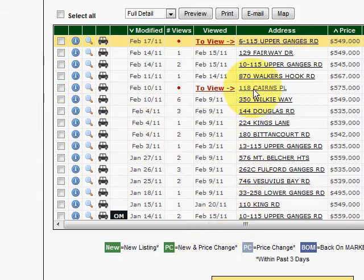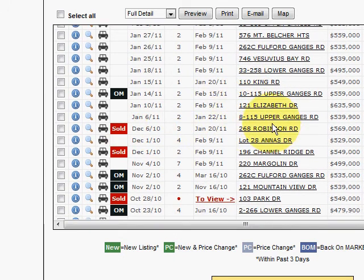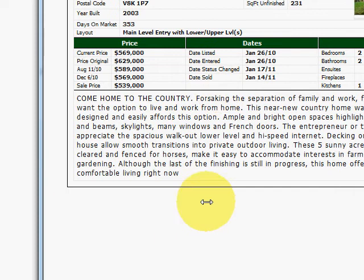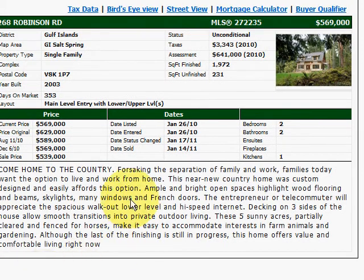This is how the system looks on the inside. Each one of the listings — as you look at the listings in here, if it sells, like this one sold, 268 Robinson Road — if you click on it, you can actually get a lot more information about the house. You can get the sold information, when the house sold, how much it sold for. The 539 — that's what's important — original asking price 629, current market price was 569, so they offered $30,000 less than the current asking price. But look how it had dropped — almost $90,000 off the original asking price.